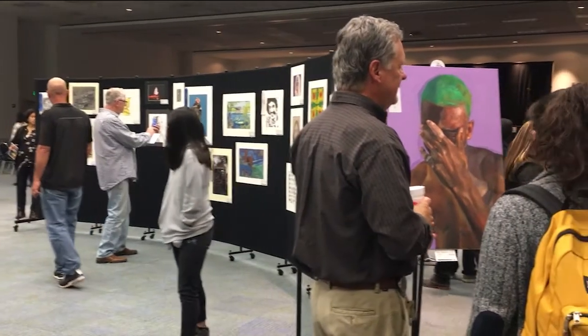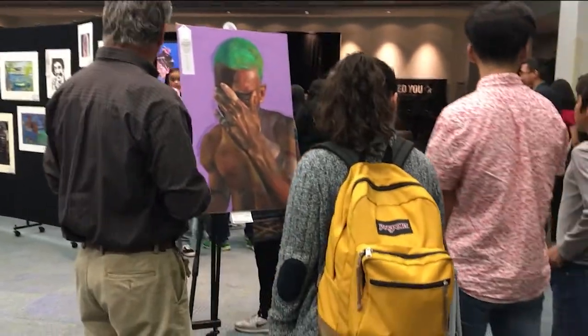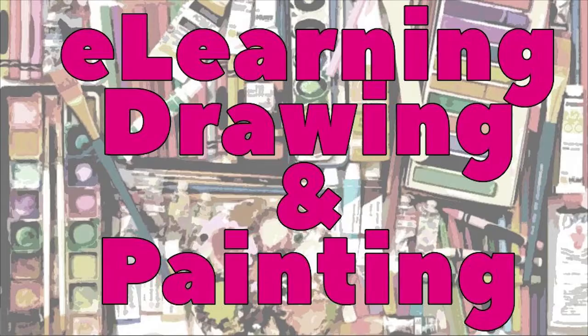You'll also be eligible to participate in the district's visual art show, Color and Light. Sounds great, right? If you're interested in e-learning Draw Paint, contact your counselor now.